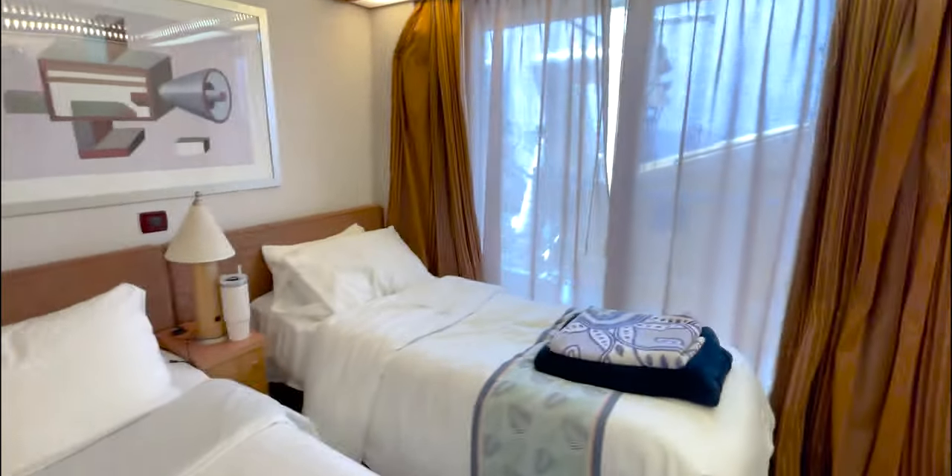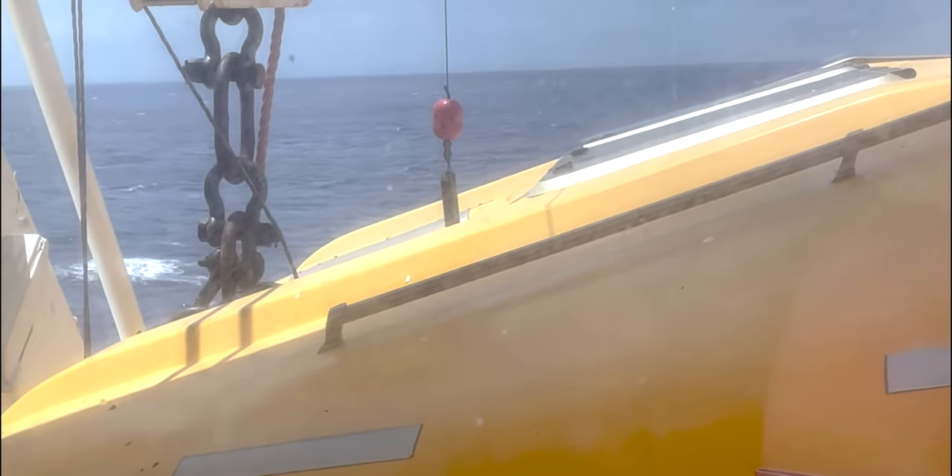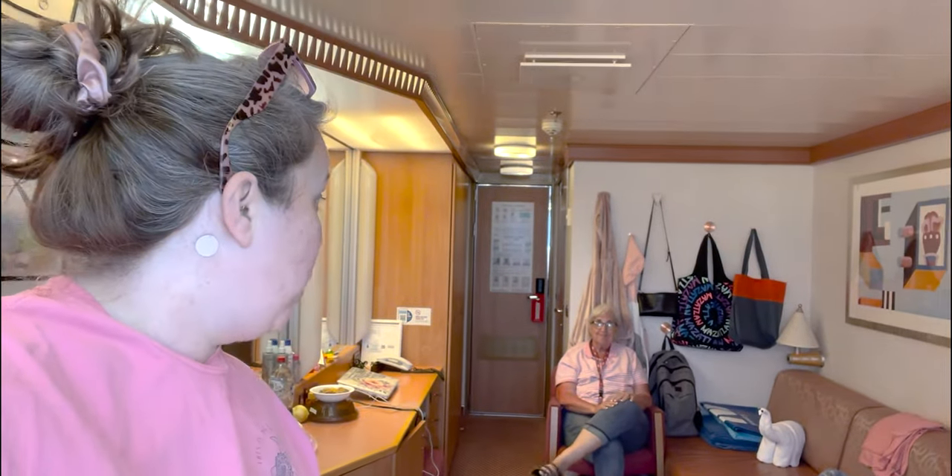We have floor-to-ceiling windows. These used to be French doors — they've been sealed. While you can't see straight out across the whole window, you do get a bit of a view, but the main point is that you get light. You are not in a little box inside the ship with no natural light for 10, 11 days. We're on this ship and the Splendor for over 20 days — that's a long time to have no sunlight in your room. So we really like the 4K.